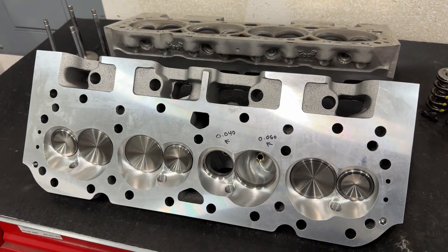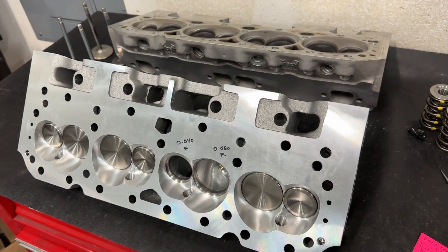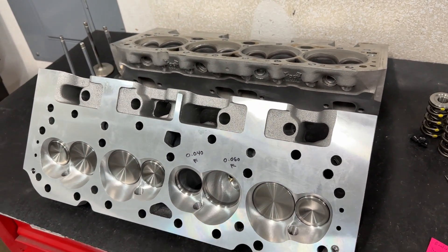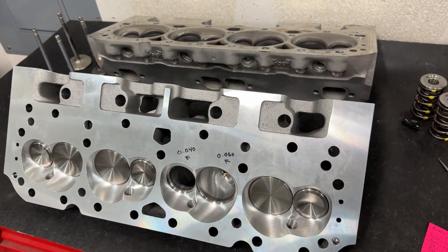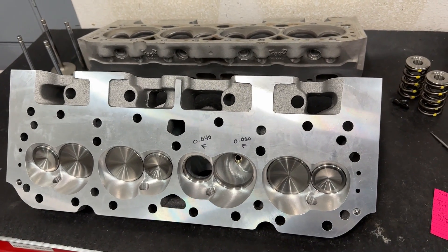Hey guys, this is Eric Weingrunner with Weingrunner Racing. I know the thumbnail probably got you and you're like, alright, a cool battle. And you're like, what is this? You have a dirty head. This is not a fair comparison. I want to save the comments from coming in. First off, it is sort of a battle, I guess you could say. But really, I'm just going to give you details on both heads — but it's truly not a fair comparison.